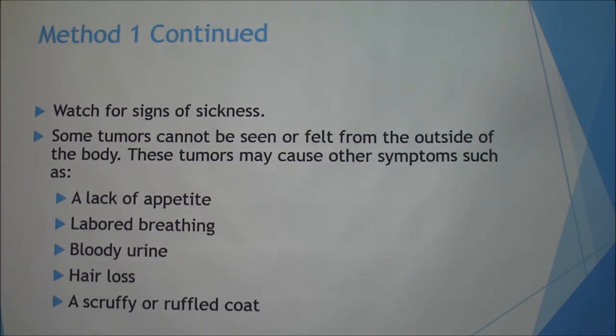Watch for signs of sickness, as some tumors cannot be seen or felt from the outside, meaning it's an internal tumor. Some of those symptoms are a lack of appetite, labored breathing, bloody urine, hair loss, or a scruffy coat.